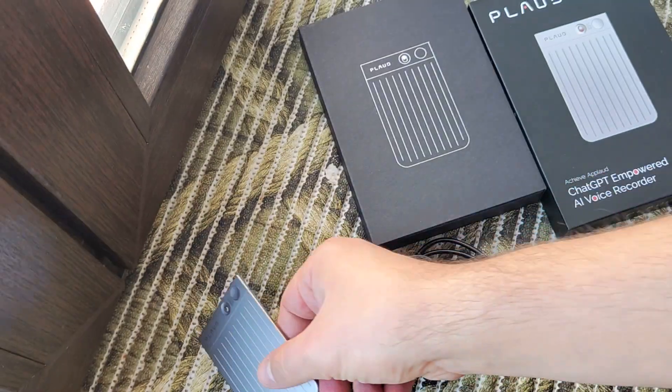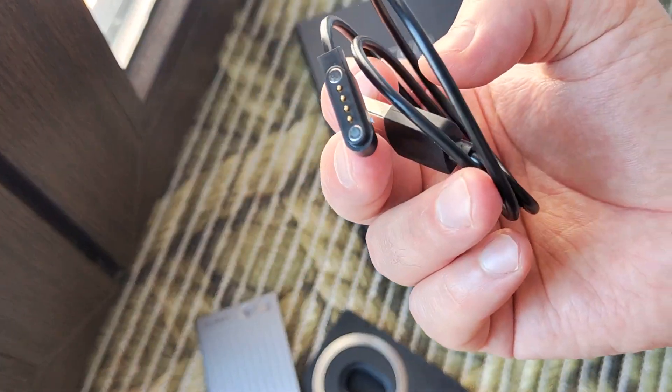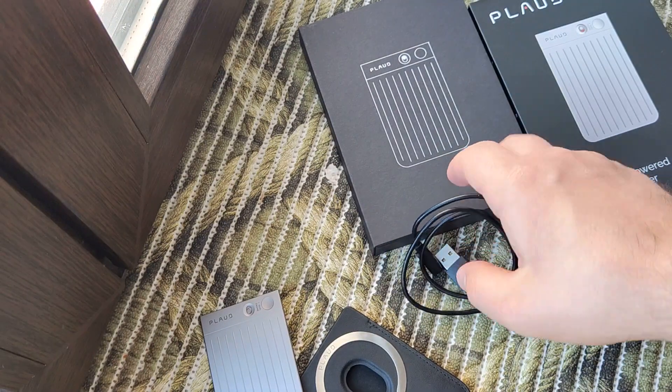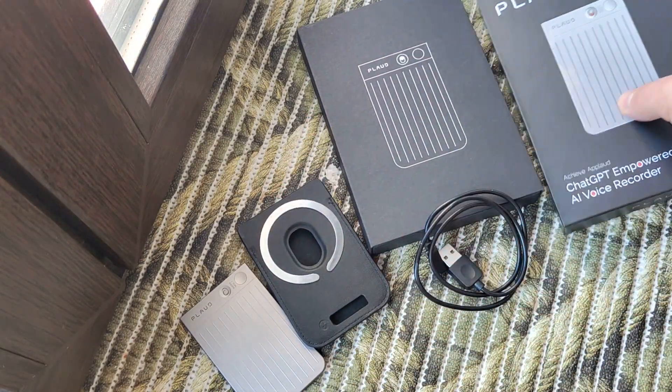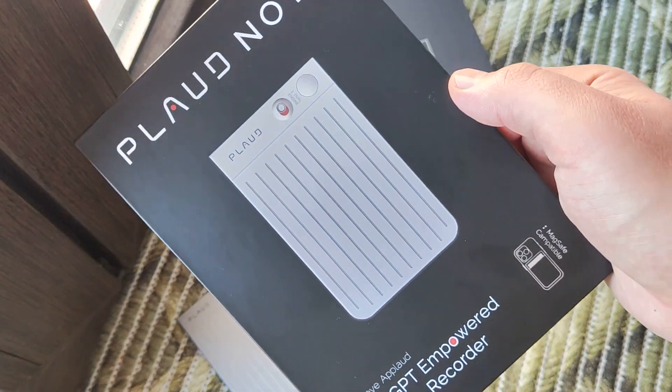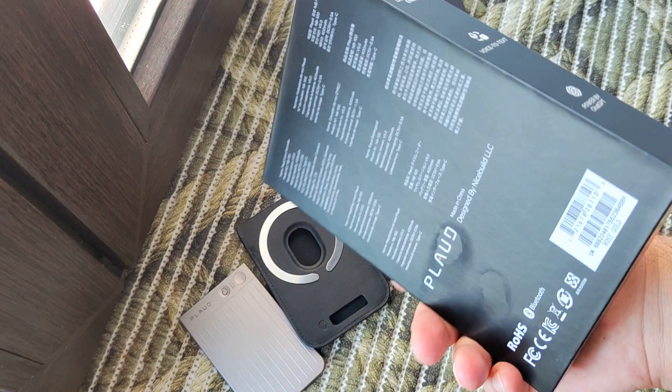In the description I will leave a link for my text review with a few more photos and a little more info about it. There will also be a link from Indiegogo where you can order this device if you are interested.